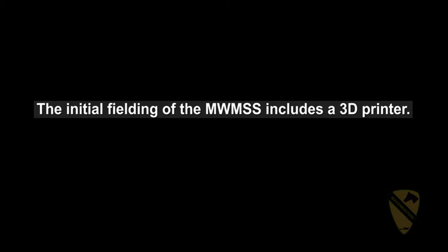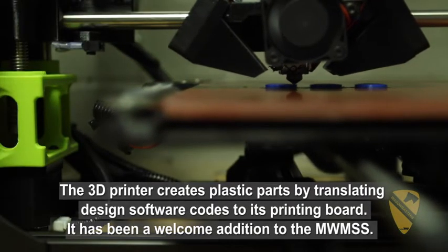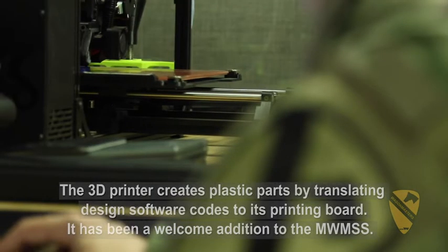They fielded us the Artec 3D Scanner. They're essentially evaluating its viability — is it something that is viable for us to use that will help us improve our overall readiness?